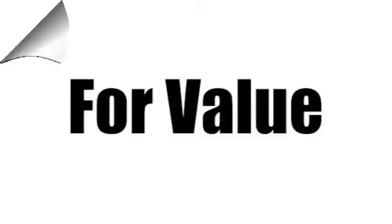For value and for service, it's Edmore's.